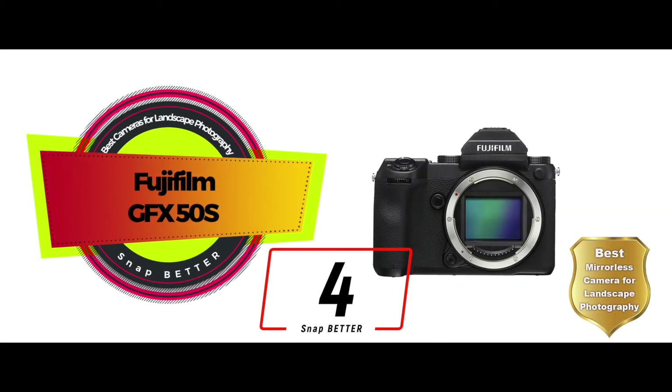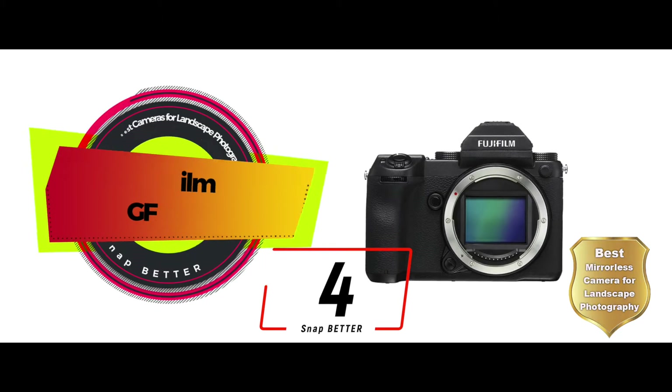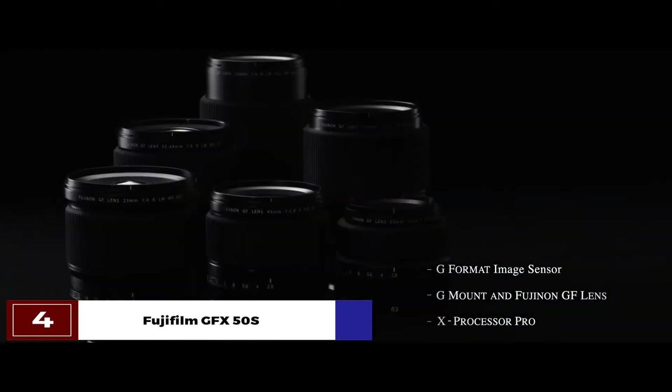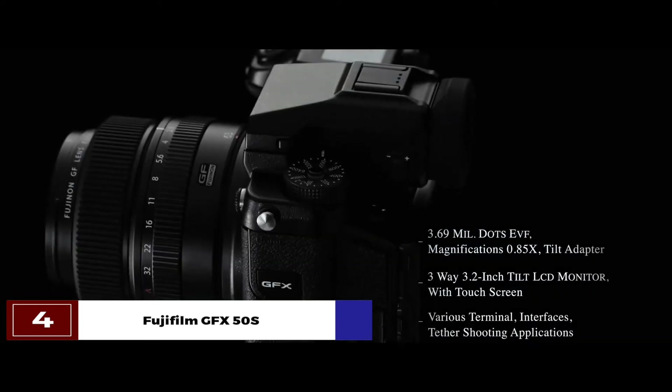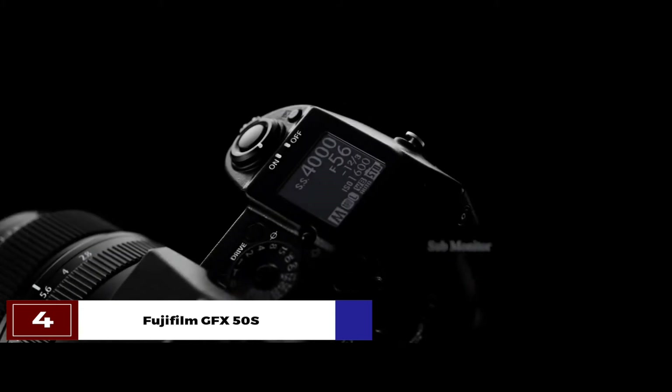Next, we have the best mirrorless camera for landscape photography, the Fujifilm GFX50S. This camera comes with an optimized sensor design, which makes its sensor come to life with even a minor stimulation. This helps with spontaneous and candid photography a lot when you are running low on time. So if you like to take random shots, then this is the camera that you need.